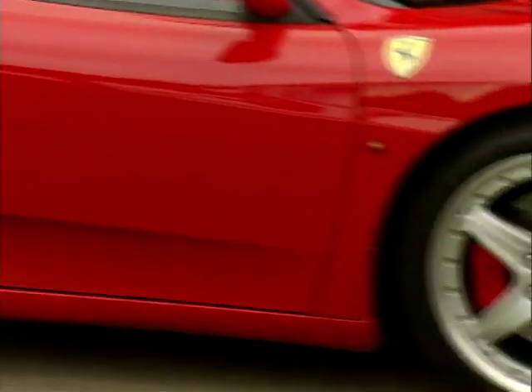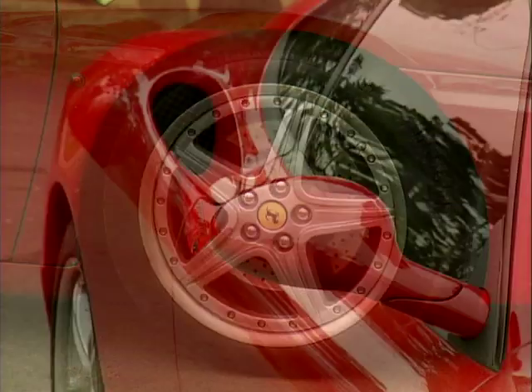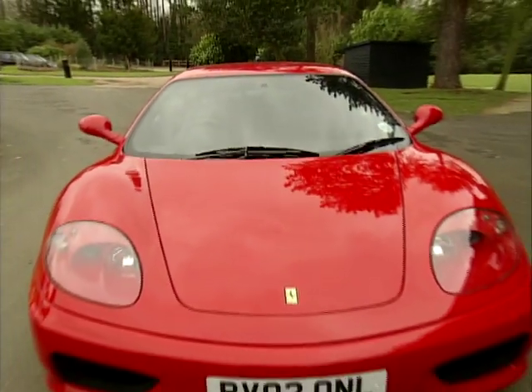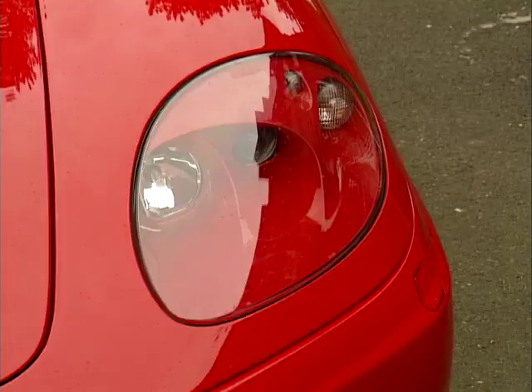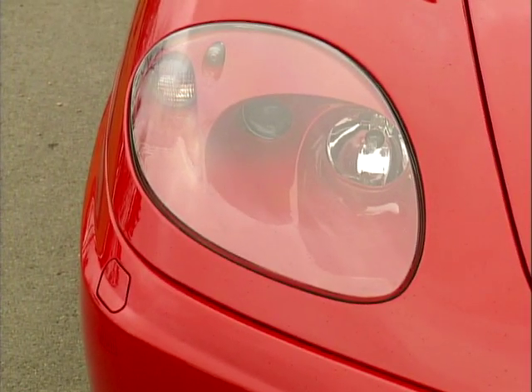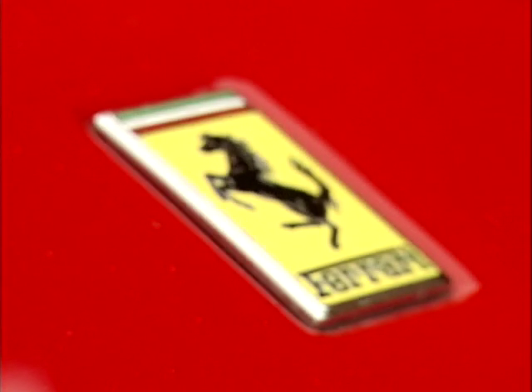Designed by the now legendary Pininfarina, inspiration for the 360 came from the classic Ferraris of old like the 269 and Dino. Somehow the beautiful, curvaceous body manages to disguise the car's huge dimensions, but the car isn't just about style, because along with the use of aluminium throughout, it features radical new technology that would make the 360 one of the most advanced of all time.